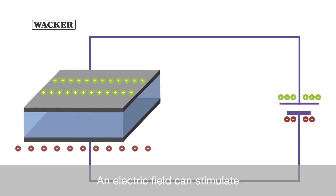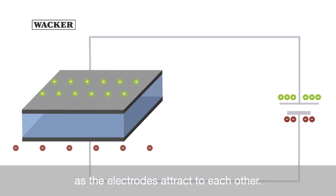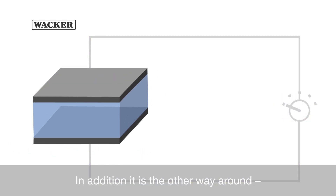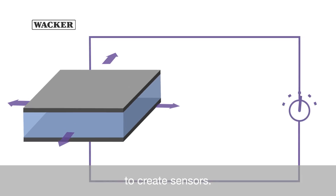An electric field can stimulate these polymers to change in size and shape as the electrodes attract to each other. In addition, it works the other way around: capacitance can be measured in every position to create sensors.